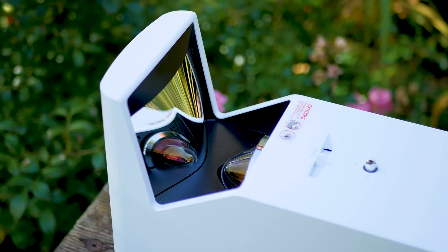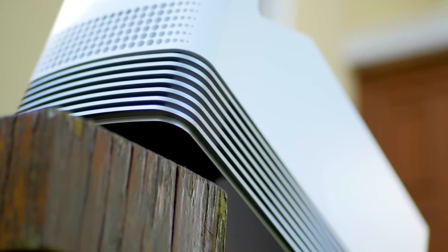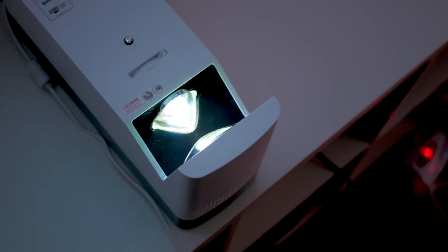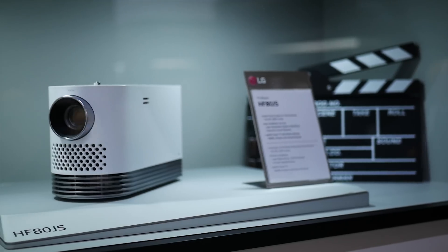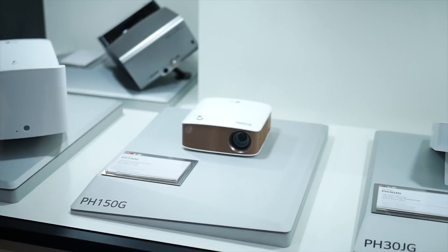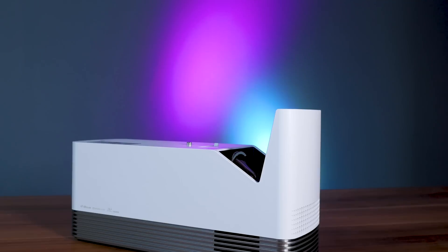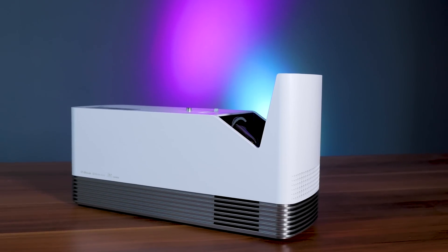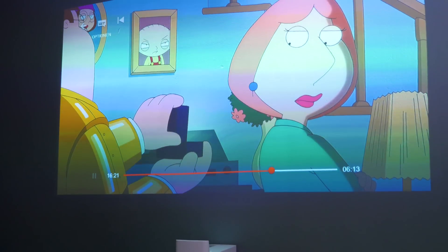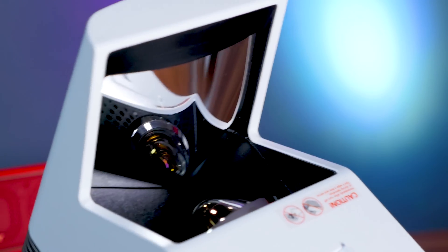LG recently launched the LG Probeam UST and provided me with two units, so you can soon win one of these devices. When most people think about projectors, they likely imagine big bulky hardware that requires plenty of space and is super expensive. LG unveiled a pair of projectors at IFA Berlin this fall — the Probeam UST and the Minibeam — built to make installation simple and portable setups possible. The Probeam offers full HD content in an ultra short throw design for an immersive theater experience.